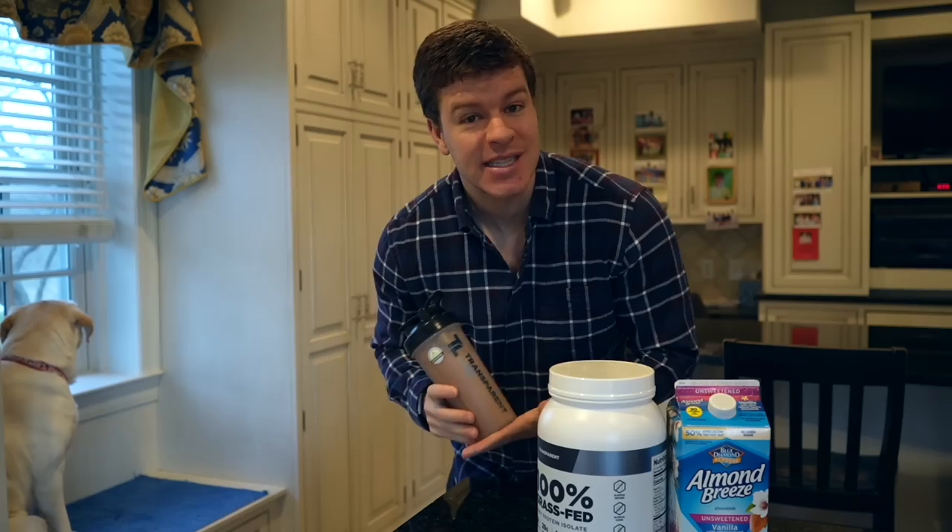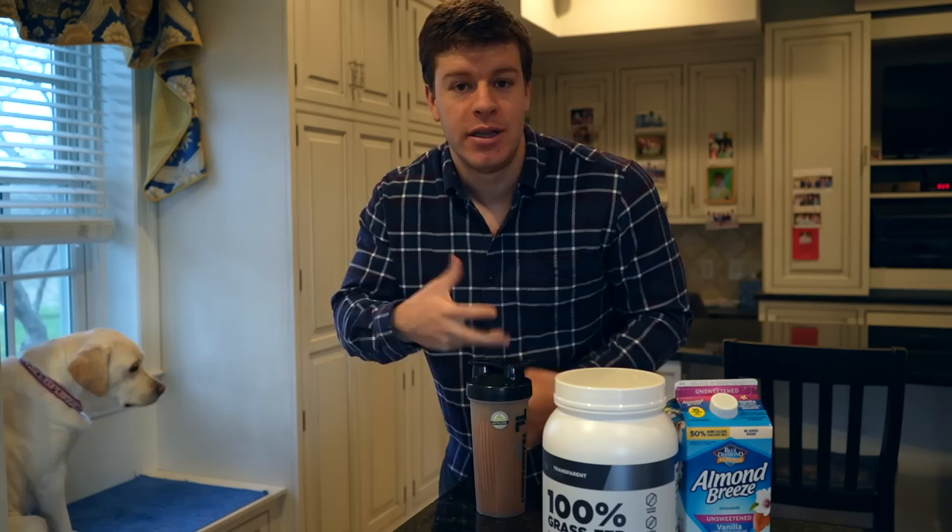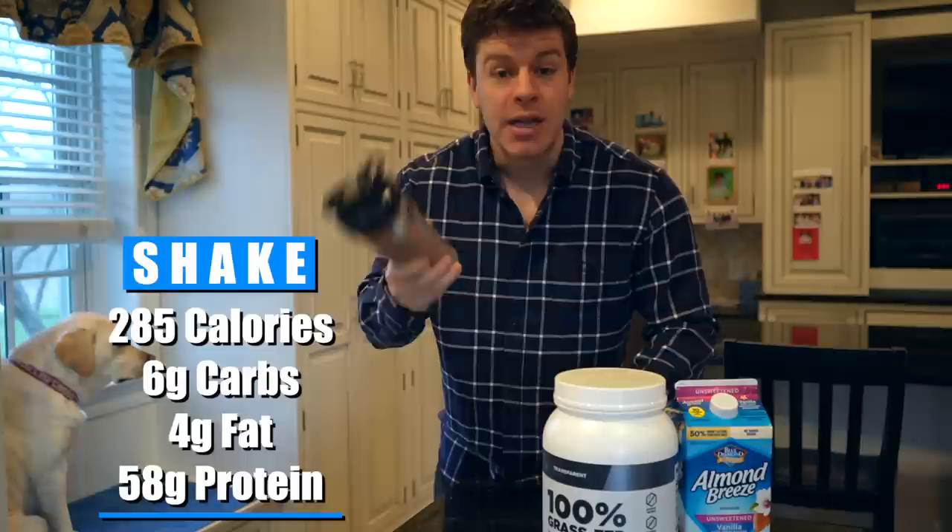We're going to start the day with a protein shake. If you've watched this channel before, I do this every day — it's been almost eight months now. It's two scoops of Transparent Labs. This is their seasonal peppermint hot chocolate. I think it tastes a little bit like a York mint — initially it's chocolate, then you get a little bit of mint. This comes out to be 285 calories, six grams of carbs, four grams of fat, and 58 grams of protein. So a giant protein bomb at the beginning of the day.